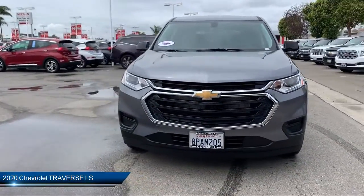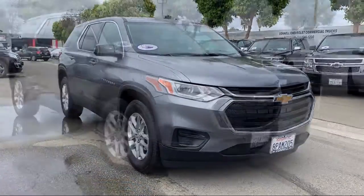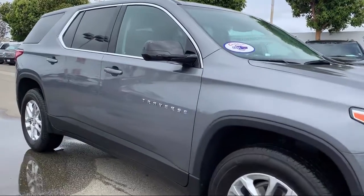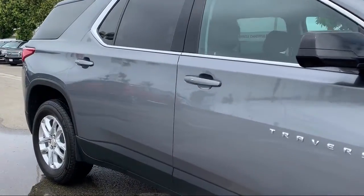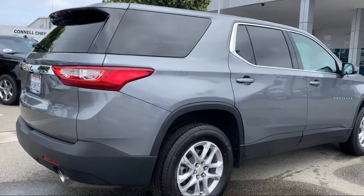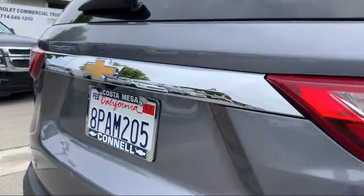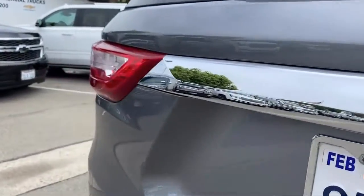It comes equipped with stability control, privacy glass, Bluetooth smartphone integration, steering wheel controls, power outside mirrors, keyless entry, climate control, air conditioning, smart device integration, telematics, and has less than 5,000 miles on the odometer.